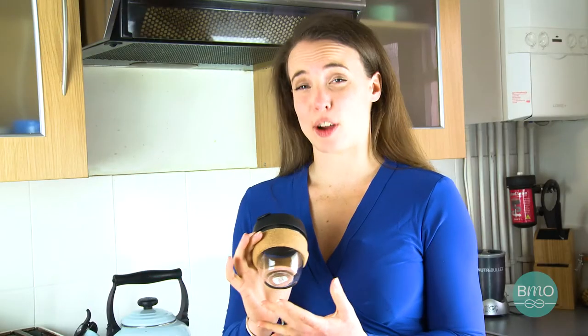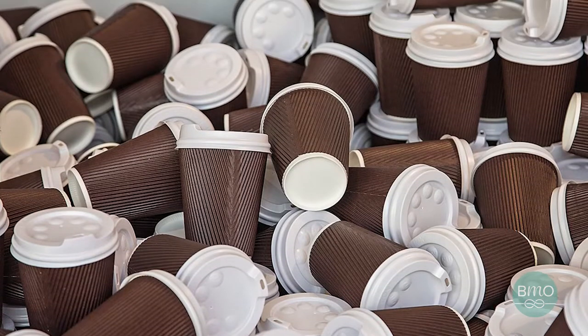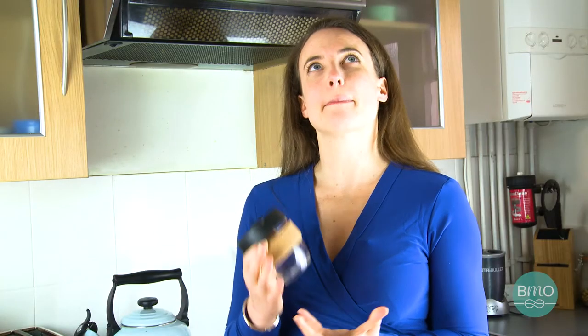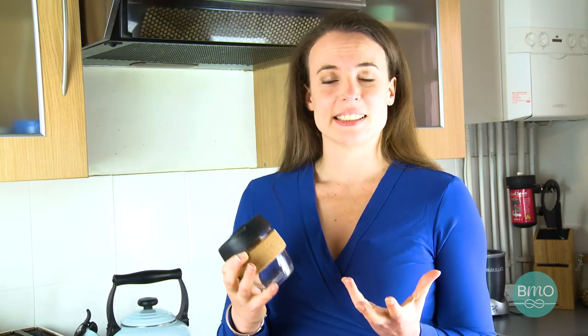Now here in the UK, we throw away about 2.5 billion coffee cups a year, and in the US it's 25 billion coffee cups a year. I can't even begin to get my head around how big that is, but it's a big number and it's really bad.